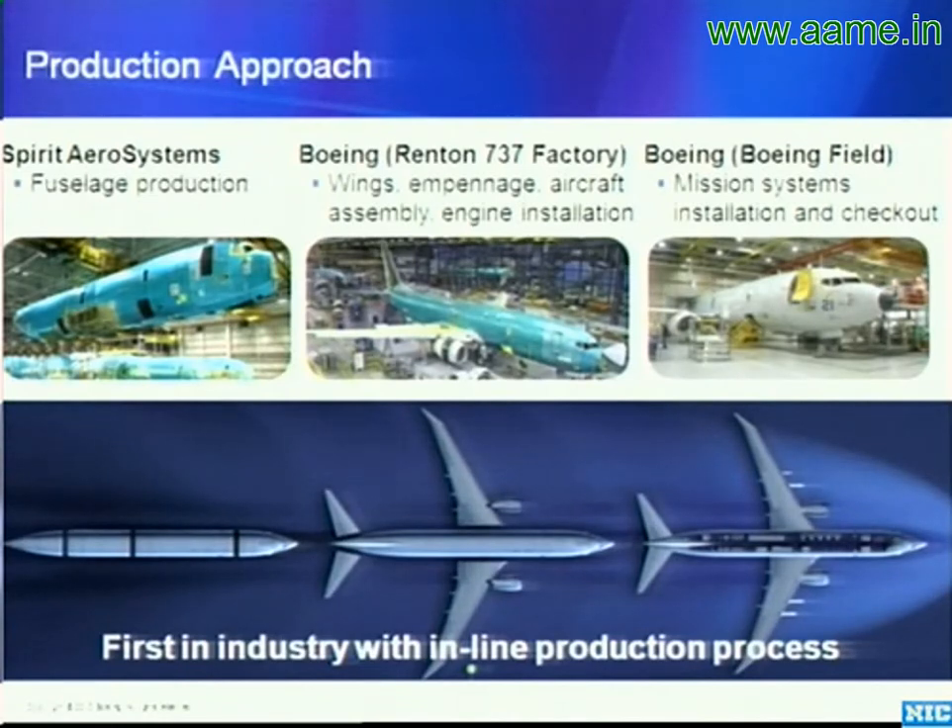This is really the first in industry with this type of inline production, and it enabled us to bid this program to the U.S. Navy much faster and to field the airplane much quicker. When we initially bid this weapon system to the U.S. Navy, that was in 2003 when we turned our bid in.